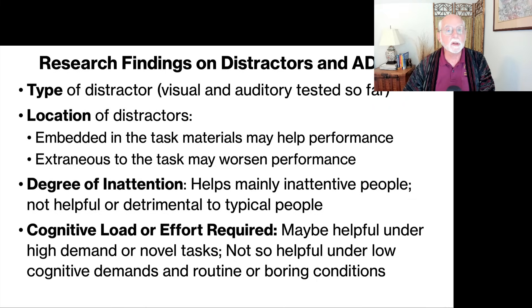Research also shows it depends on the kind of task the individual is doing and the cognitive load or effort required. The research, what little has been done, suggests that distractors are not helpful if the task has a low cognitive load, is not novel, but relatively routine and fairly boring — the distractors not only don't matter but might actually worsen attention in people who are already inattentive. On the other hand, if the task has a certain level of demand or cognitive load and is also novel, then the distracting stimuli presented within the task might actually help to improve performance, mainly in those who are already inattentive.